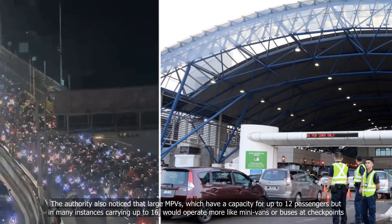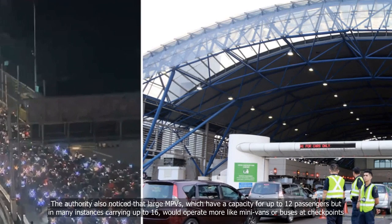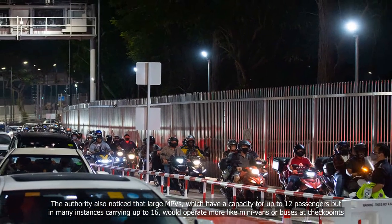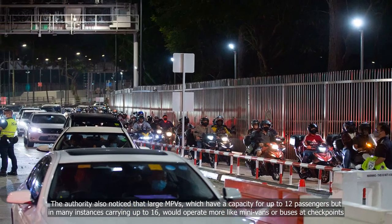The authority also noticed that large MPVs, which have a capacity for up to 12 passengers but in many instances carrying up to 16, would operate more like minivans or buses at the checkpoint.